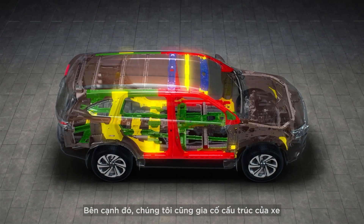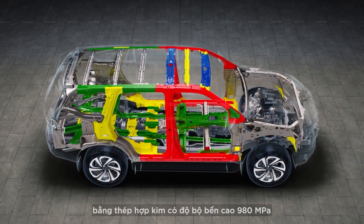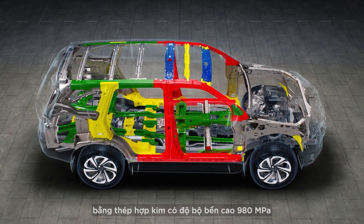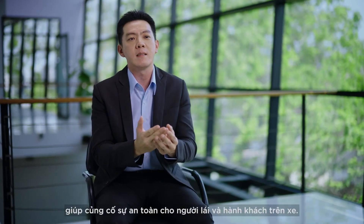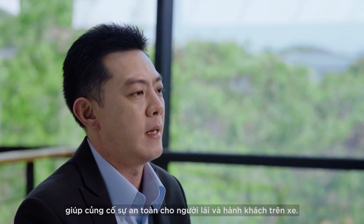We reinforced the structure of the vehicle with 980 MPa ultra-high strength steel, which is stronger and more durable than the industry standard, enhancing the driver's and passenger's safety.